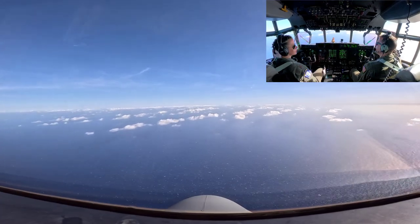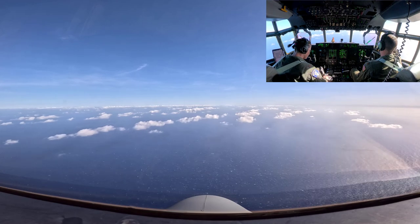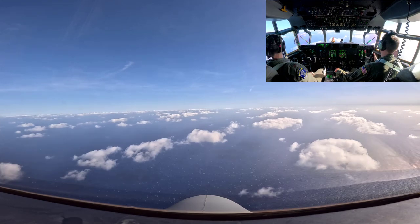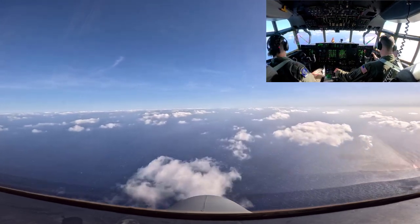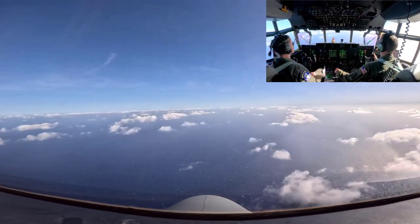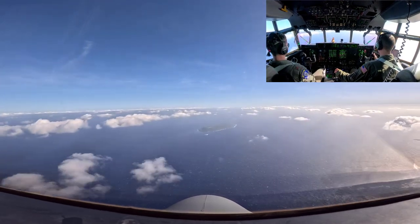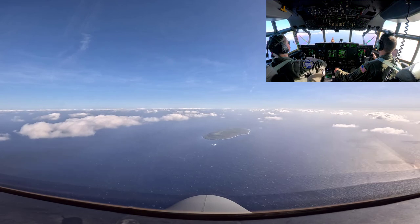Then Tinian — the island of Tinian — which you'll see momentarily, and then finally Saipan. The Mariana Islands are kind of a chain of islands where Guam is the largest. Guam is a territory; the other islands are commonwealths of the U.S., but they're still part of the U.S. technically.